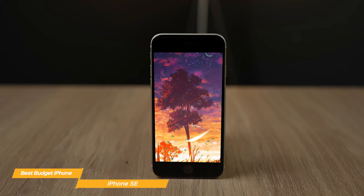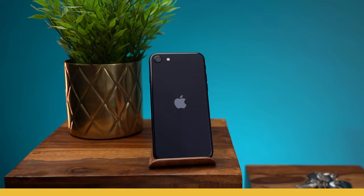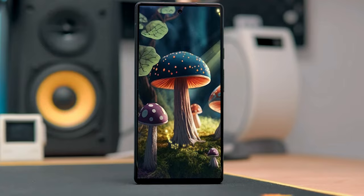With its stylish design, high-speed processing, and top-notch cameras, the iPhone SE is the right choice for the budget-conscious iPhone lover. If you're interested in updated pricing on any of the items mentioned in this video, be sure to check out the links below. Prices update on these products almost daily with sales and general price drops, so check the description for the most updated information.